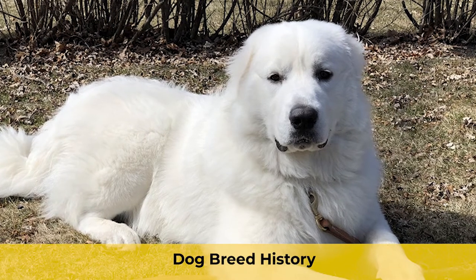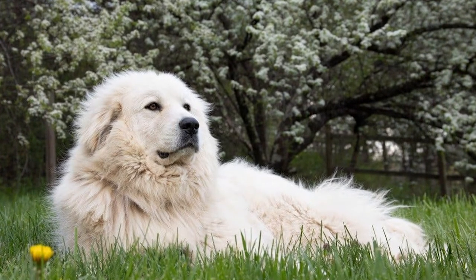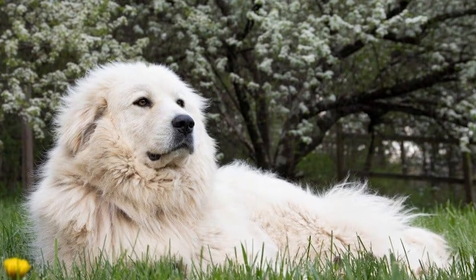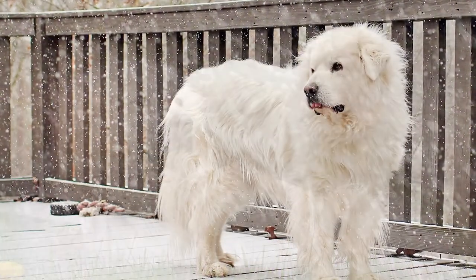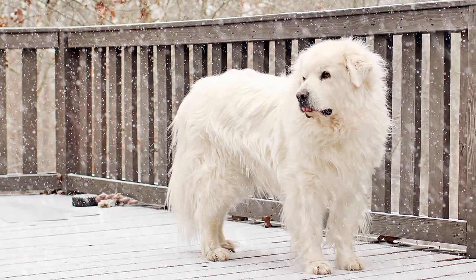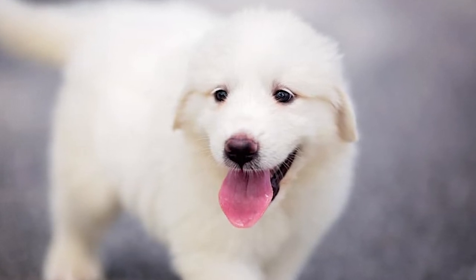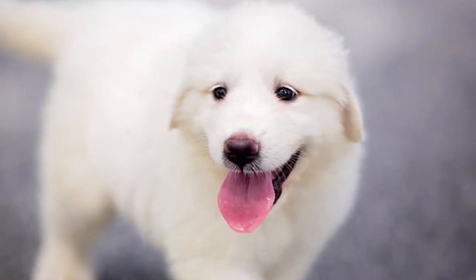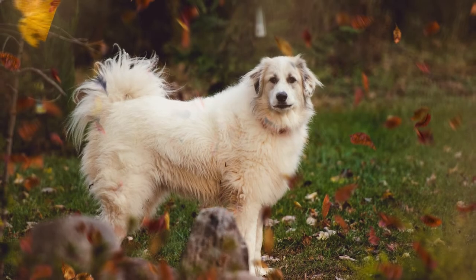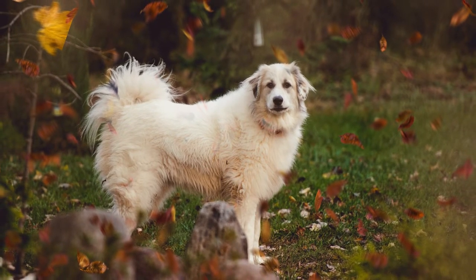Dog Breed History. The Great Pyrenees has a long history that probably began in the 18th century BC. The breed seems to have sprung from ancient Central Asian mountain sheepdogs stretching back thousands of years. Fossil remnants show that between 1800 and 1000 BC, the Great Pyrenees were introduced to the Pyrenees mountain region in southern France, where the breed was developed to work with herding dogs and shepherds. When guarding the flock, their bravery was renowned, and the breed was embraced by French nobility and the monarchy.